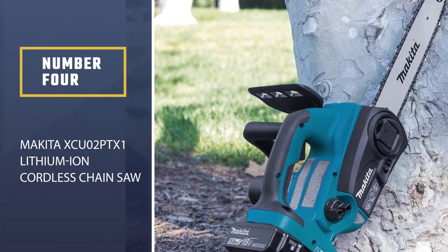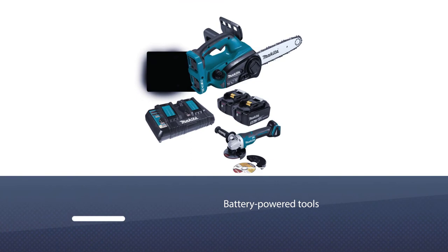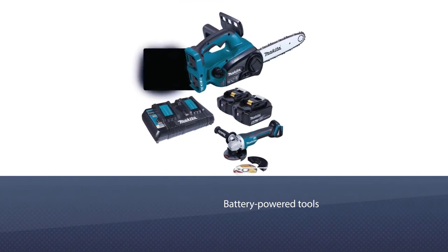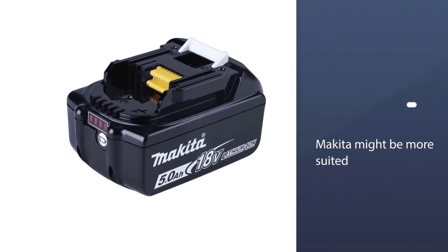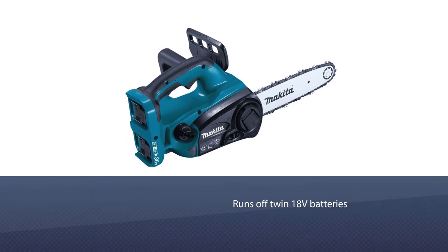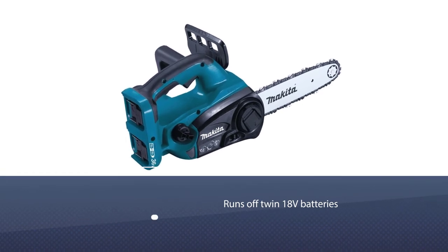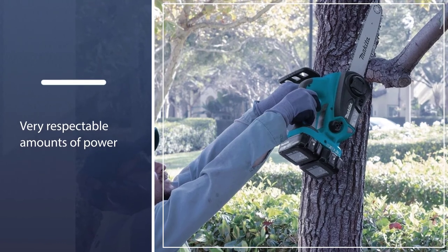Number four: the Makita XCU02PTX one lithium-ion cordless chainsaw. If you like the convenience of battery-powered tools but need something a bit beefier than the DeWalt machine, this model from Makita might be more suited to your requirements. It runs off twin 18V batteries, giving good battery life and very respectable amounts of power.